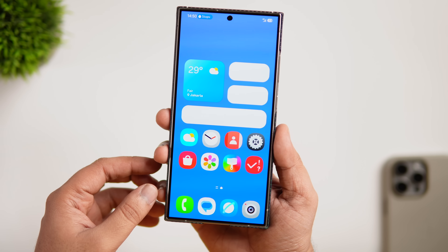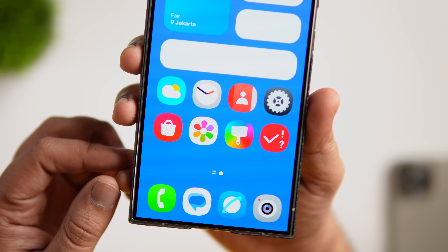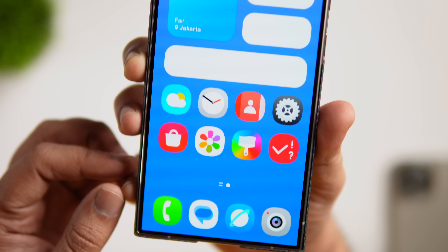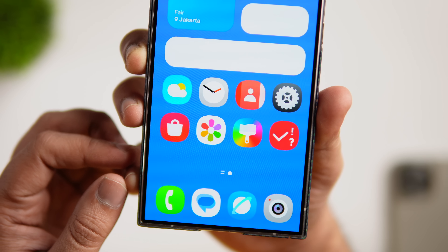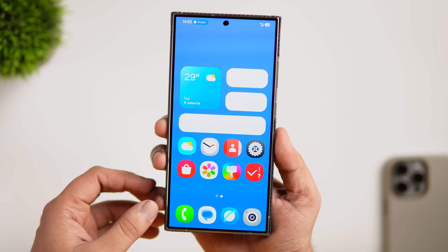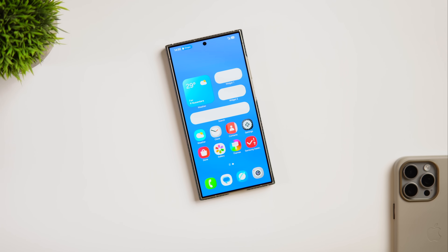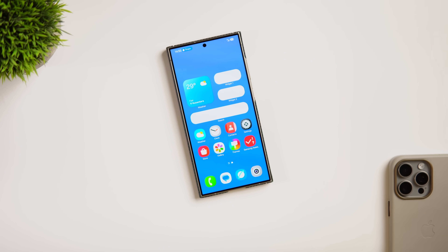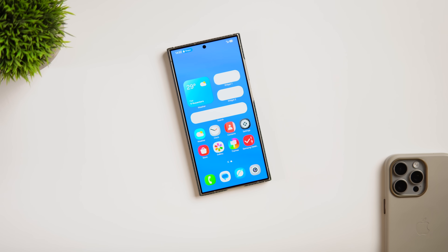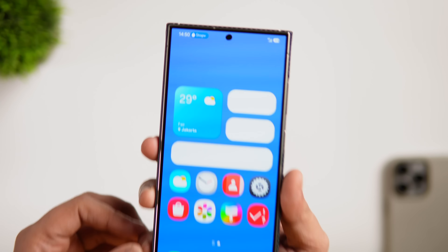Apart from this, we now have the option to choose between two different layouts for our home screens. You can get a clean look where app labels and the text below the icons have been removed, giving you a clean-looking home screen without any text or labels. You can decide whether you want to go with a minimalistic look or stick with the traditional home screen with all the labels and text.